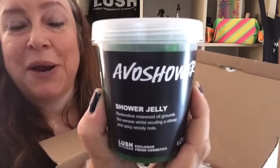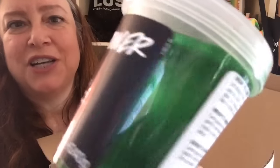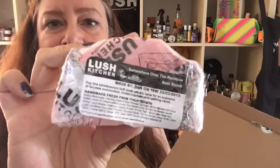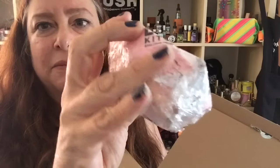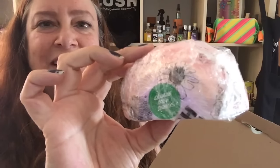An Avo shower jelly, brand new and unopened from the Lush Kitchen. This is a glittery green jelly that smells like the Avobath bath bomb and the Avowash shower gel — I have a demo video of this here on my YouTube channel. And then we have an exclusive Lush Somewhere Over the Rainbow bath bomb from Oxford Street and the Lush Kitchen. It has the same scent as the Over the Rainbow soap they make for Easter.